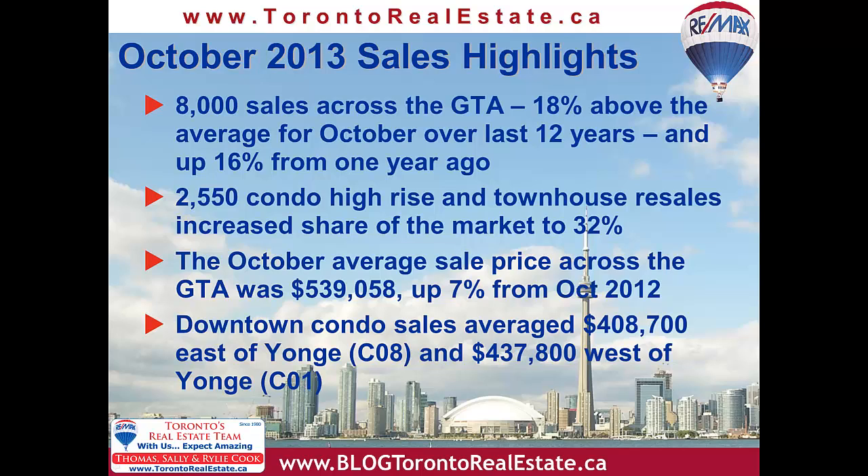Condo townhouses and high-rise suites increased their share of the market slightly to 32%, with 2,550 units changing hands. The October average sale price for all GTA homes came in at $539,000, up 7% from 2012.